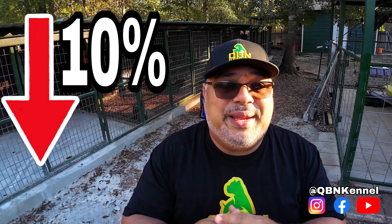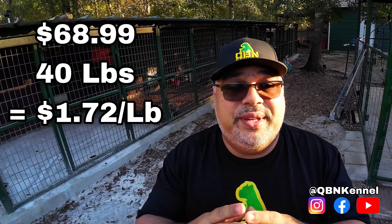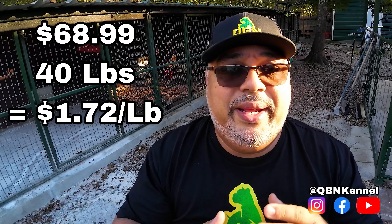My dogs' energy level actually went down a little on the Victor Ocean Fish Formula — something minimal like 10% — but it did come down. As far as coat, there was an improvement. The main contention with this bag is the price: $68 for a 40-pound bag. Also, in the past I've had females having issues getting pregnant while on Victor, though not on this particular ocean formula specifically, so I felt I had to share that information.